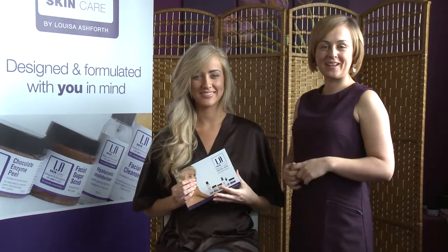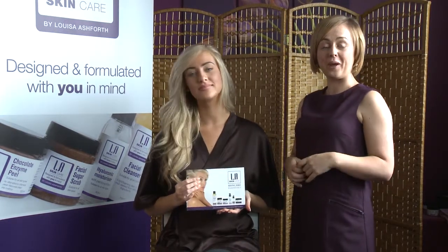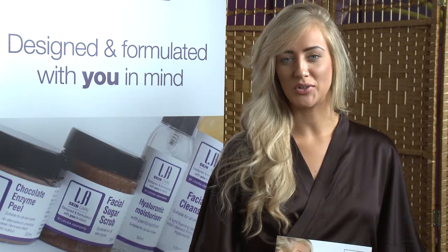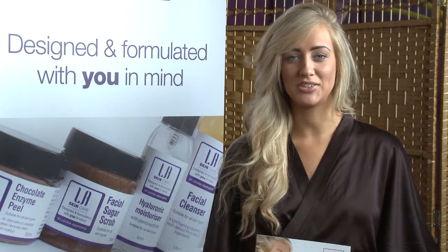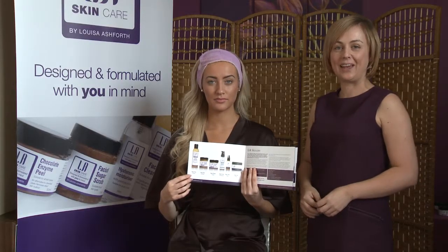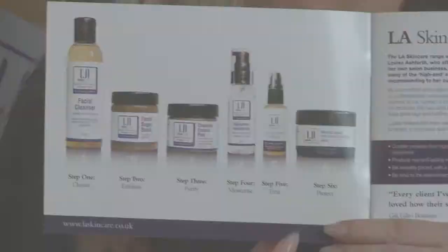Hi, I'm Louisa Ashforth, founder of LA Skincare and today we're going to show you how LA Skincare can help your skin. I'm Harry Edney Bow, Brand Ambassador of LA Skincare and I'm here today to show you my daily routine. LA Skincare is a step-by-step skincare routine — it's a six-step process.